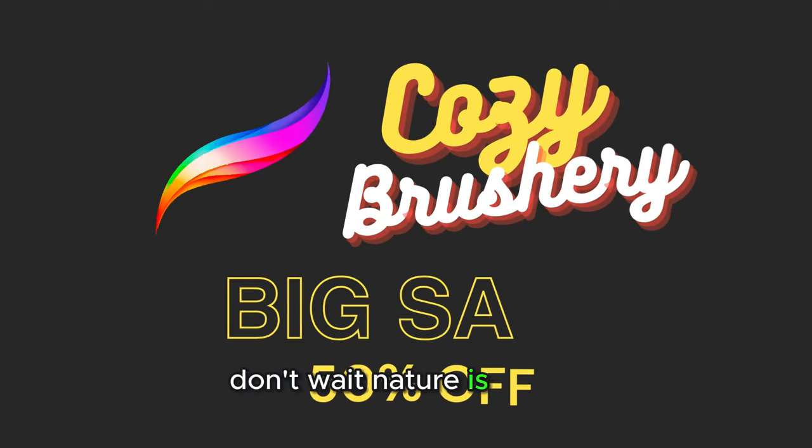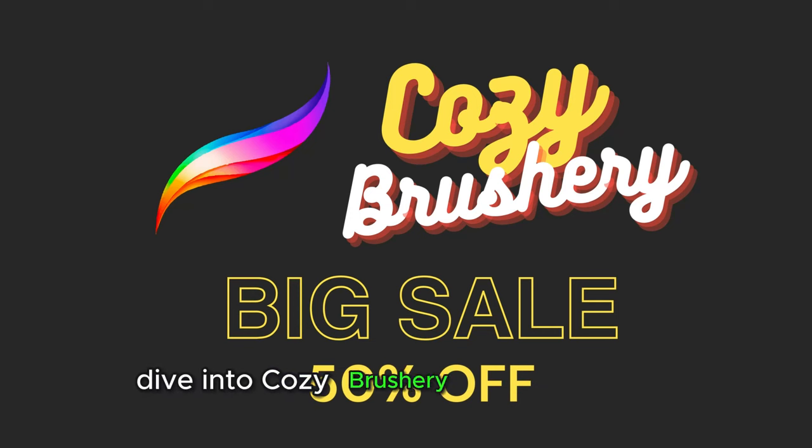Don't wait — nature is calling. Dive into Cozy Brushery today and save with a limited time offer: 50% off right now.